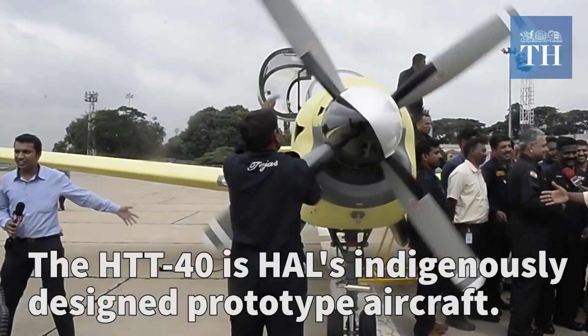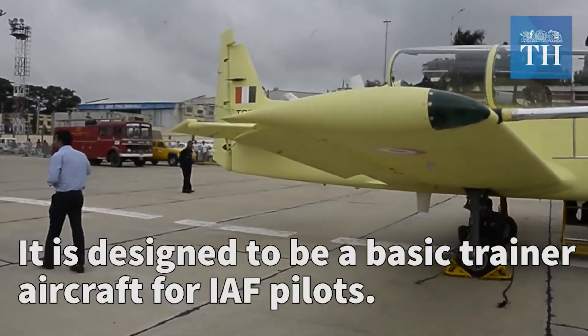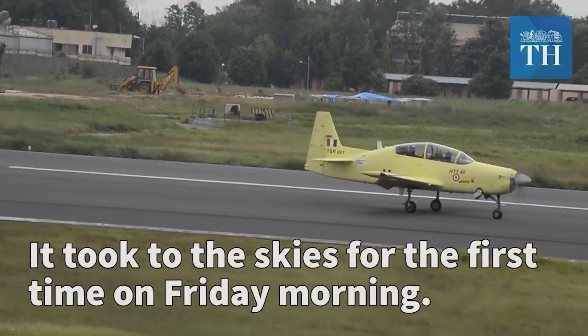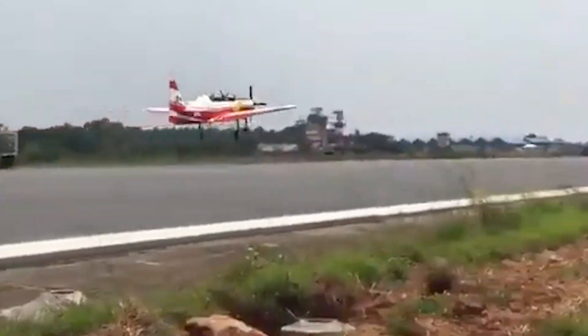Welcome back to another exciting edition of our channel. In the thrilling world of aviation, it's a day of tribute introducing the HTT-40, the latest marvel from Hindustan Aeronautics Limited, combining power, precision, and indigenous ingenuity to revolutionize training aircraft.